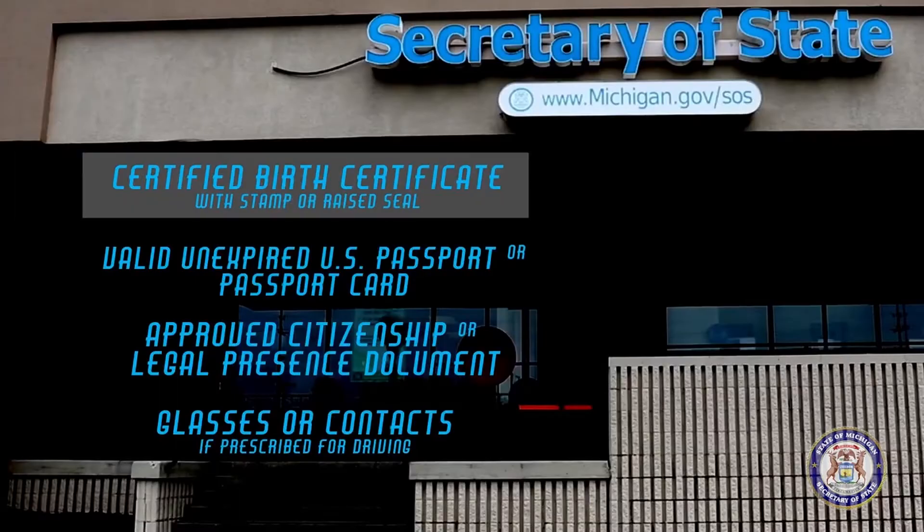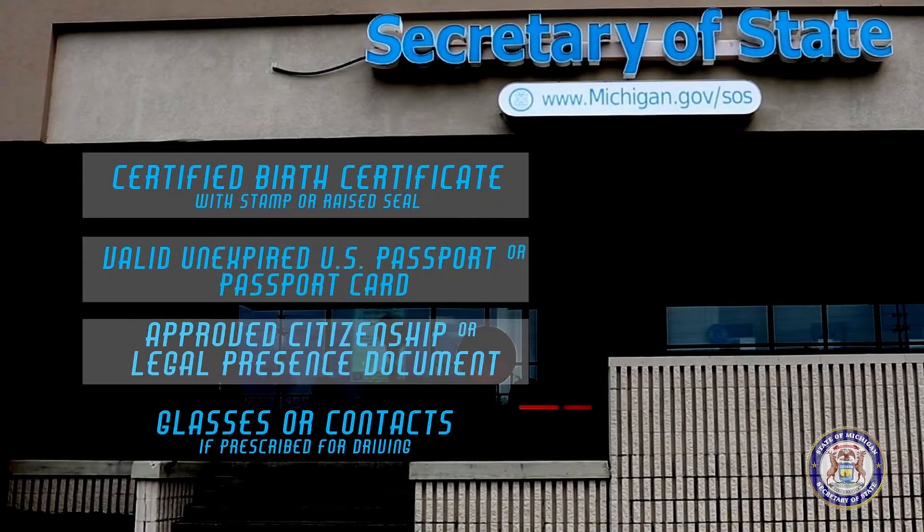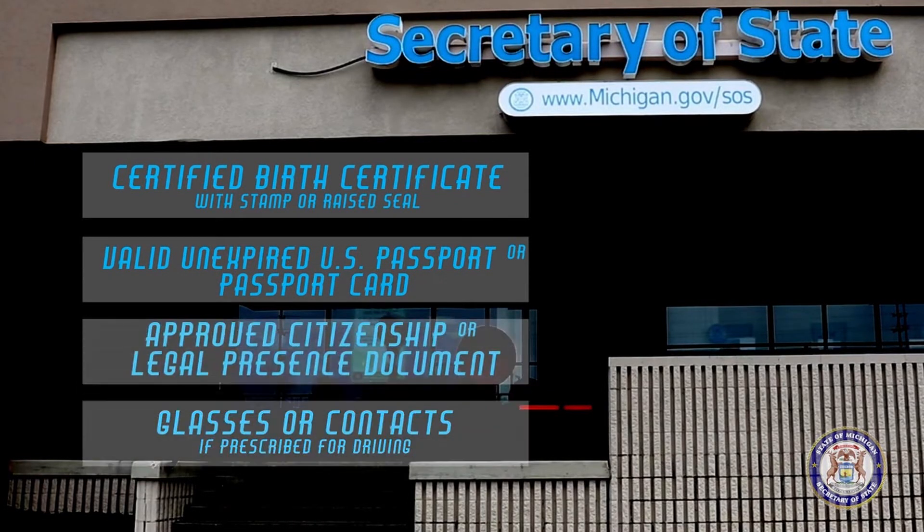If you would like to apply for a REAL ID-compliant card, visit a Secretary of State branch office and bring a certified U.S. birth certificate with a stamp or raised seal, a valid unexpired U.S. passport or passport card, or an approved citizenship or legal presence document, and your glasses or contacts if they are used for driving.